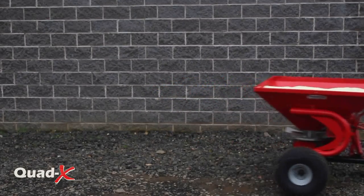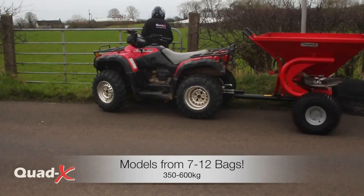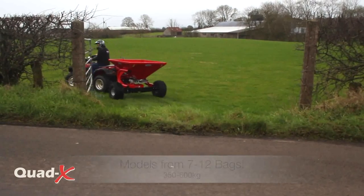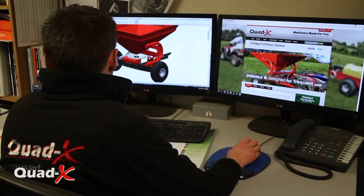Unlike anything currently on the market, the QuadX Spreader range has been specially manufactured with a wide hopper design to facilitate filling from large bags.